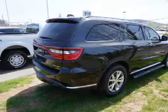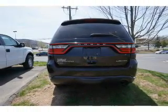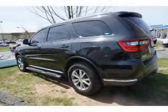The features include a power sunroof, auto-dimming mirrors, a spoiler, an alarm system, roof rails, independent suspension, brake assist, traction control, stability control, and daytime running lights.